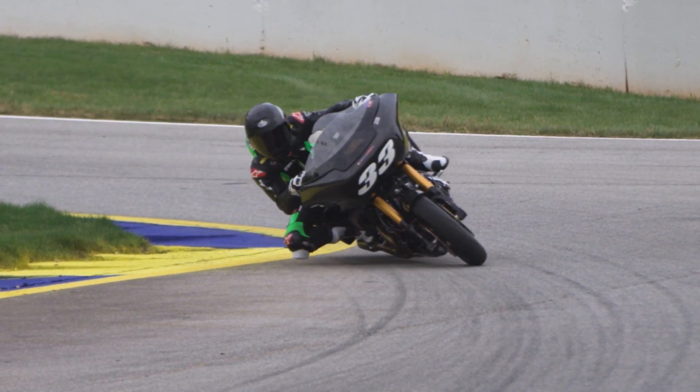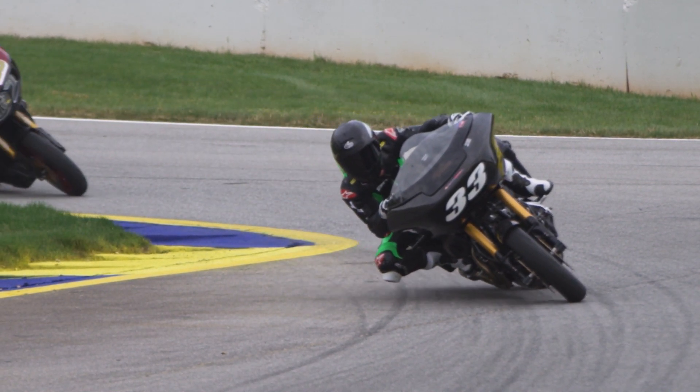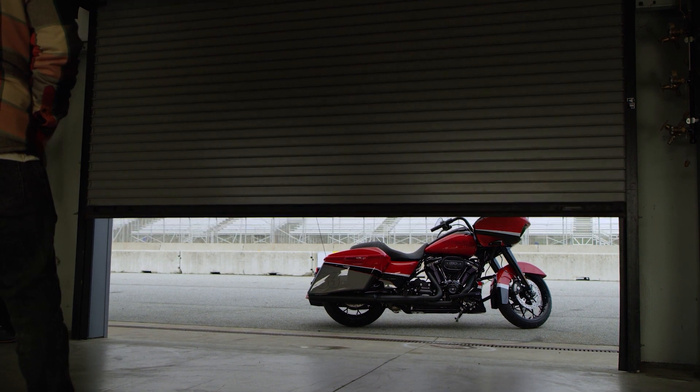It's Kyle Wyman, the 33, on the Harley-Davidson out front. When you see a bagger, you think someone cruising down the highway, feet up, laid back, taking it easy.